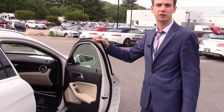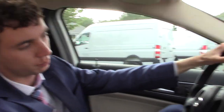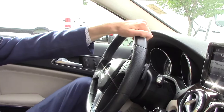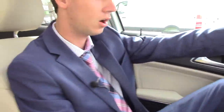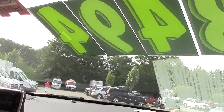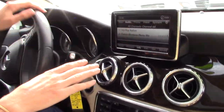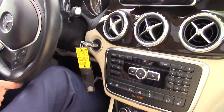Let's hop in and go for a ride. Now we're inside the GLA and we can go over some of the great features. To get the car in drive, all you have to do is push down on that gear lever with your foot on the brake and we are away. We have our multimedia and phone connectivity, Bluetooth — all of that is run right through here. We have Sirius radio as well.